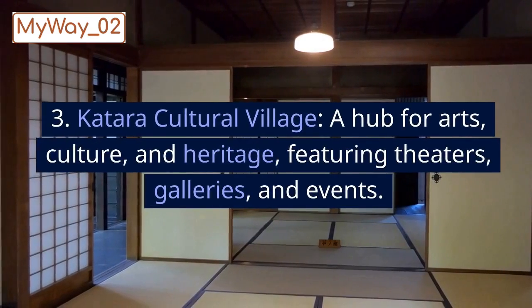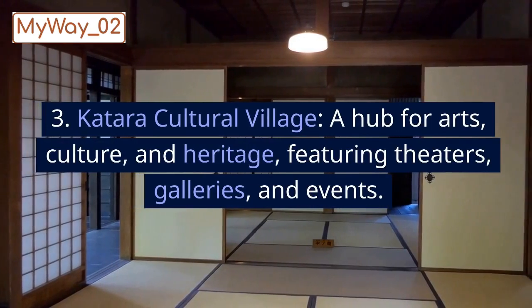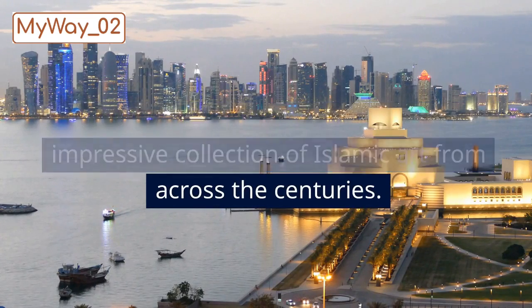3. Katara Cultural Village, a hub for arts, culture, and heritage, featuring theaters, galleries, and events. 4. Museum of Islamic Art, showcasing an impressive collection of Islamic art from across the centuries.